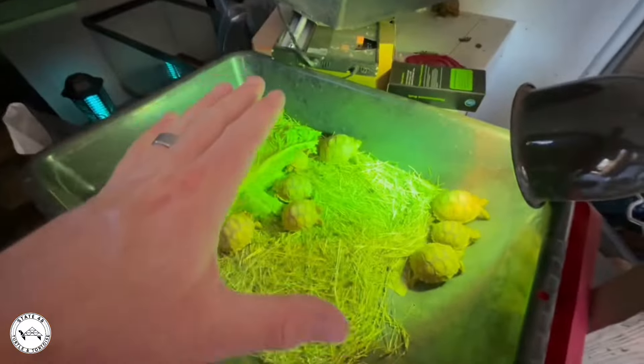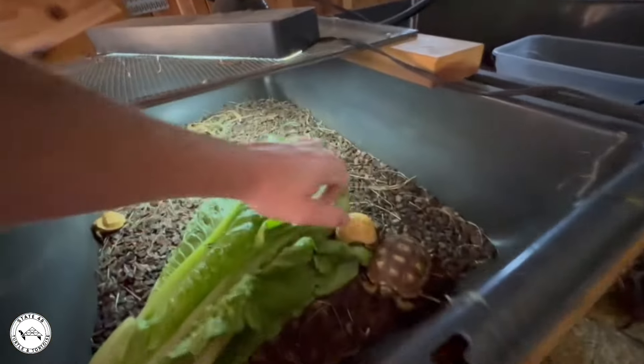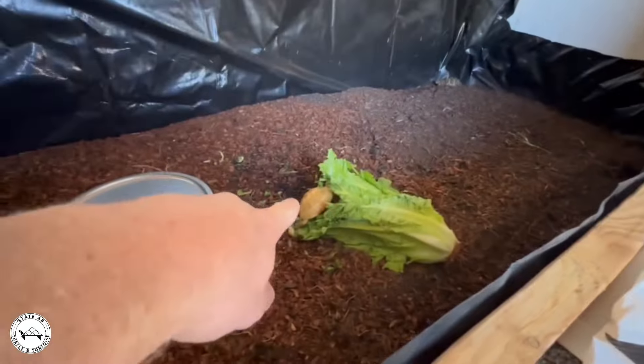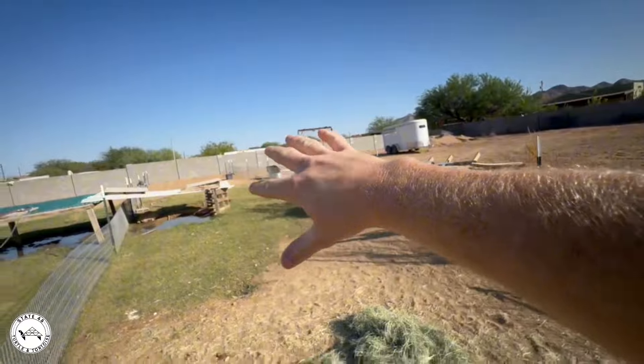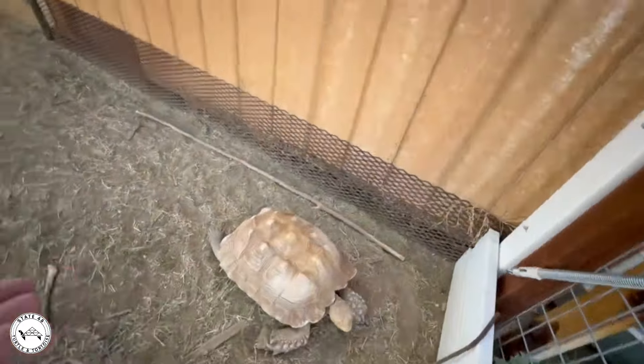It got down into the 40s last week, so we gotta get the tortoises ready for wintertime. That means we gotta get heat set up. One of the big challenges I have with that is the breakers at my house not liking all the heat lamps and everything plugged in. But here we have my beautiful girl Jules.